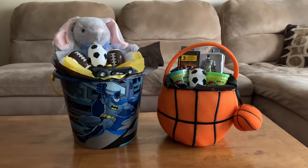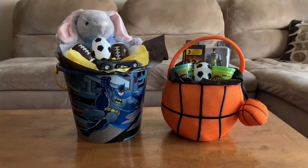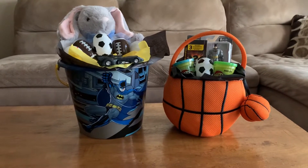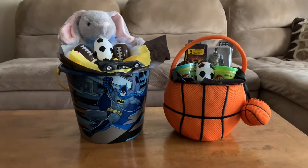Hey you guys and welcome to my channel. Today is April the 11th and I just finished making my son's Easter baskets while he is asleep. As you can tell, I have a little bitty Batman theme going on here.